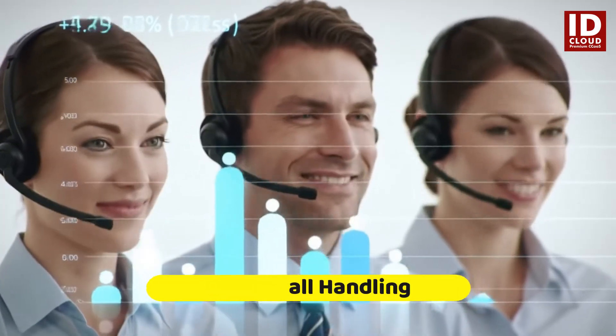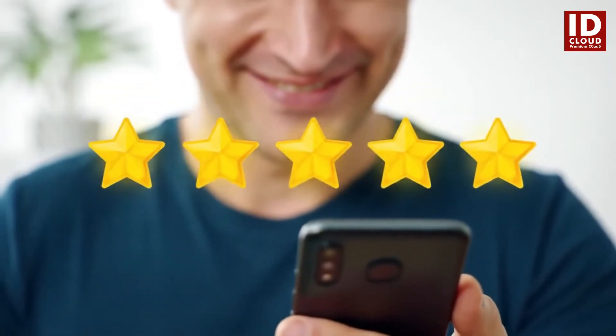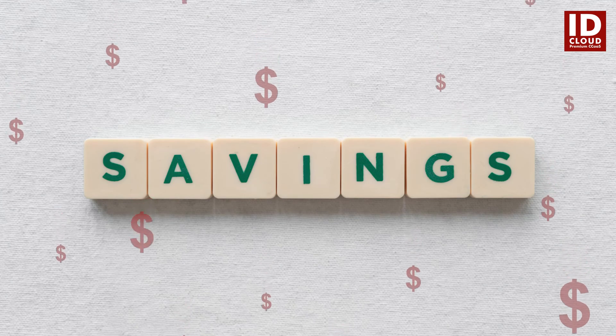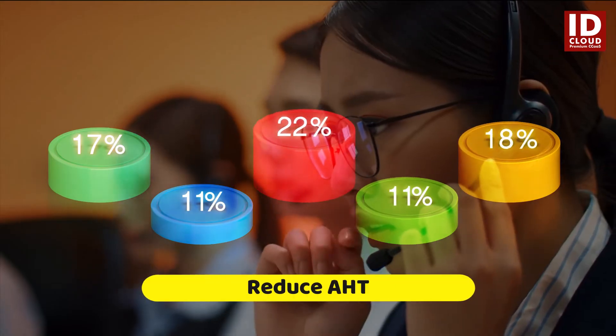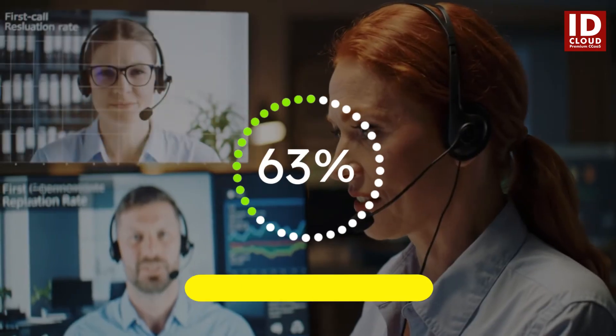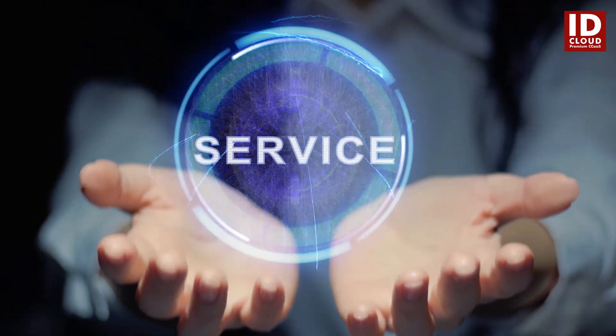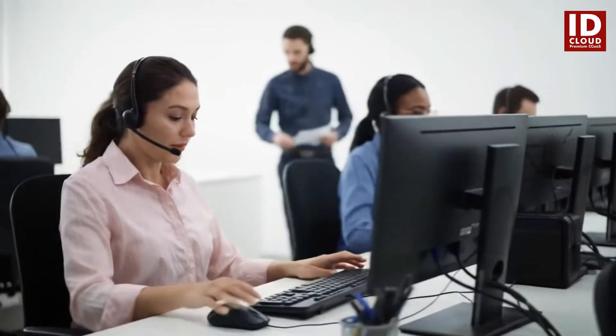ID Cloud Agent Assist drives improved efficiency and an enhanced customer experience, ensuring every interaction is quick, accurate, and satisfying. Achieve significant cost savings by reducing call handling times and improving first call resolution rates.